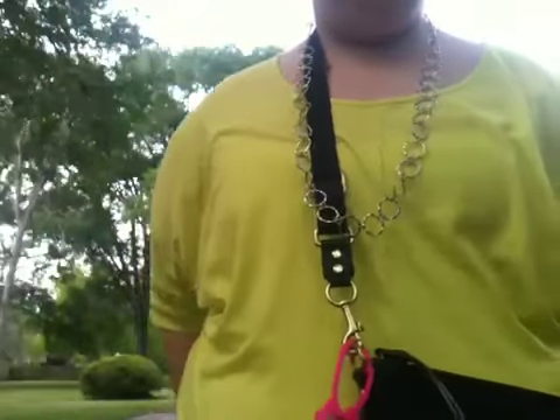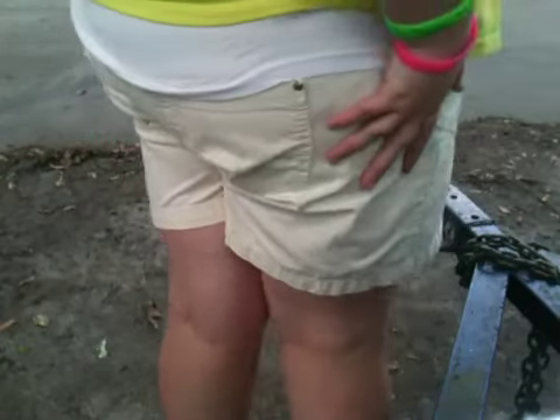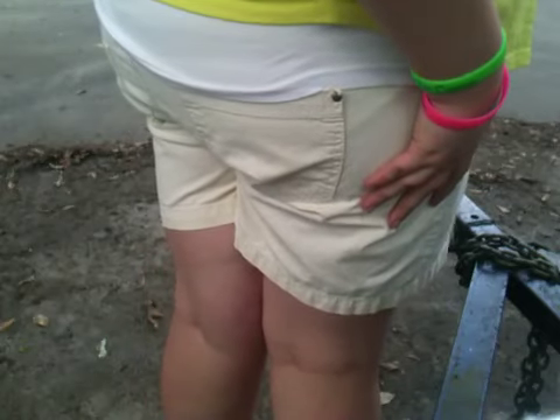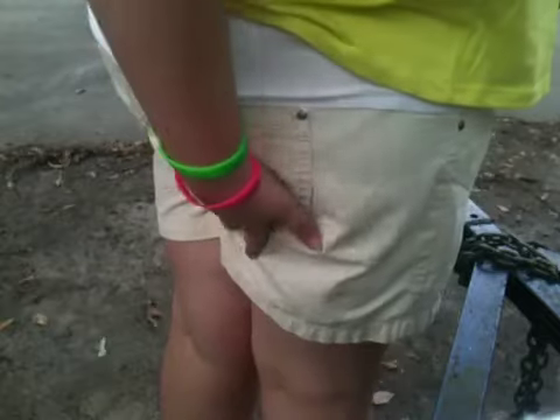And then I just have this purse from Coach. I'm wearing this shirt — it's really nice and it's a bright yellow shirt. And then for my shorts, I've been having them for a while so I don't really know where they're from. But I'm also wearing this white pink top underneath my yellow shirt.